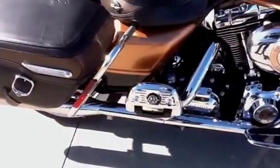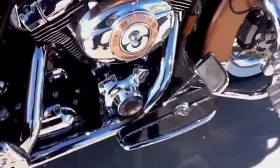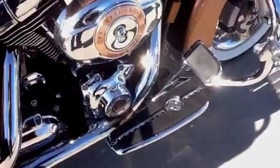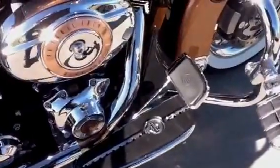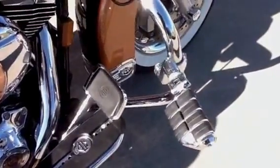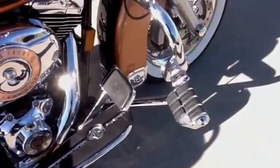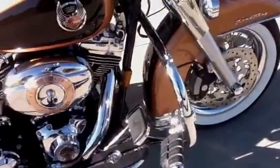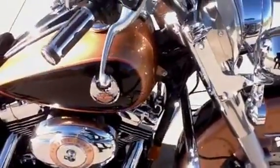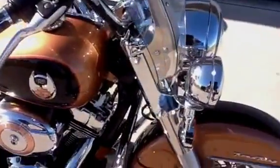Chrome passenger floorboard covers. Harley custom rider floorboards and custom brake pedal. It has the 360 degree Curiacan ISO highway pegs. Custom Harley grips.